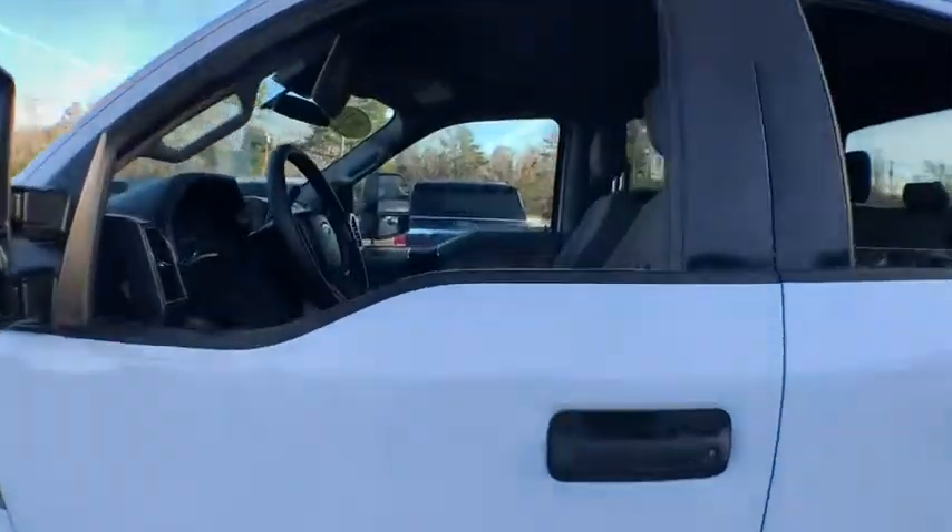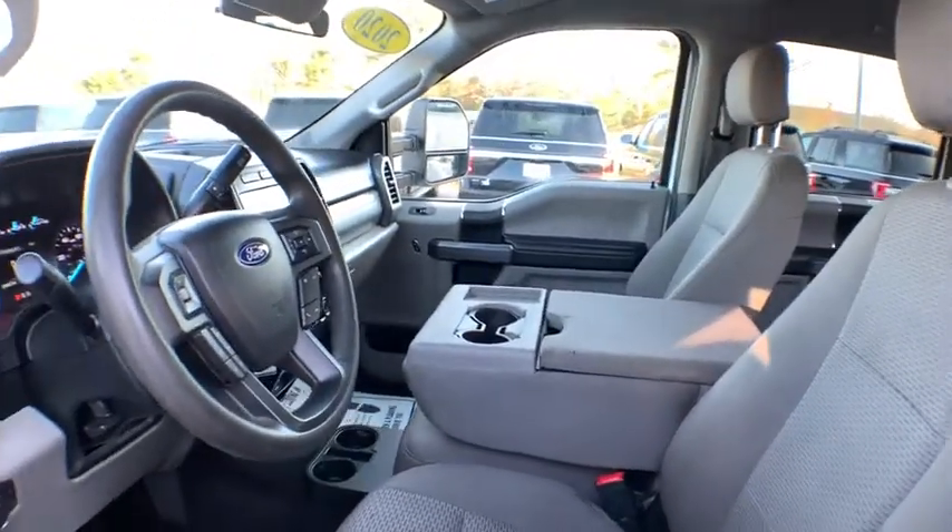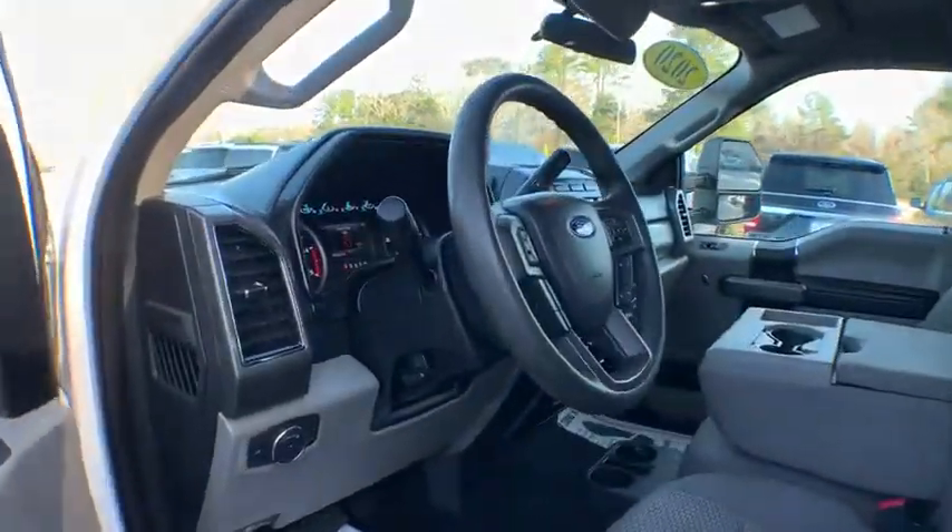This vehicle has less than 40,000 miles. Here are some of this vehicle's great options: traction control, dual airbags, power steering, four-wheel disc brakes, center armrest.